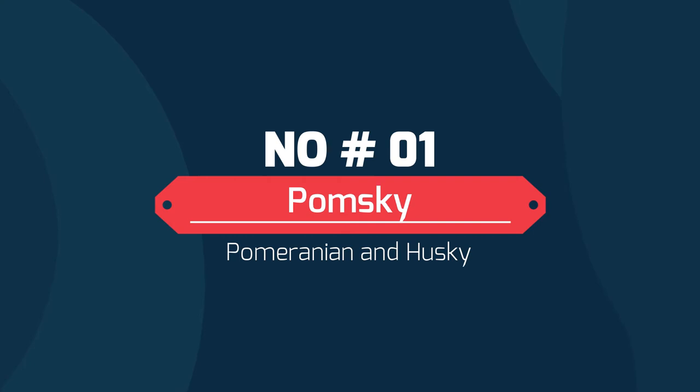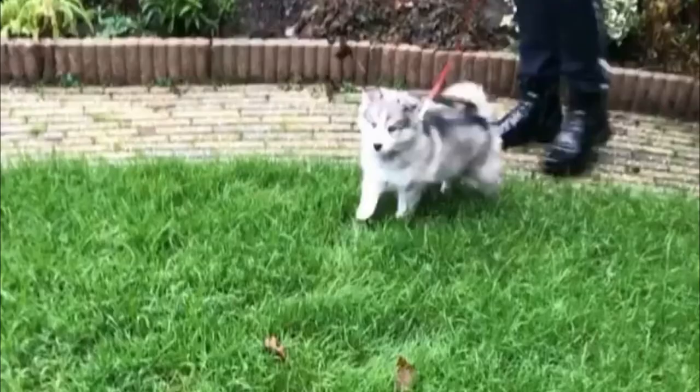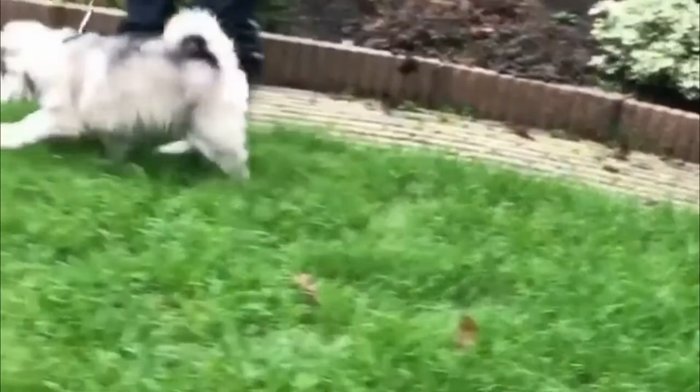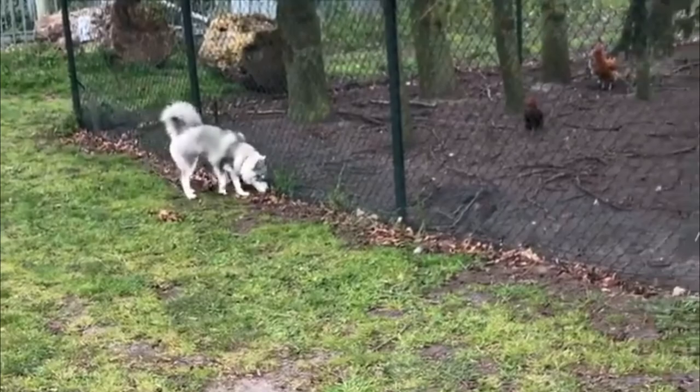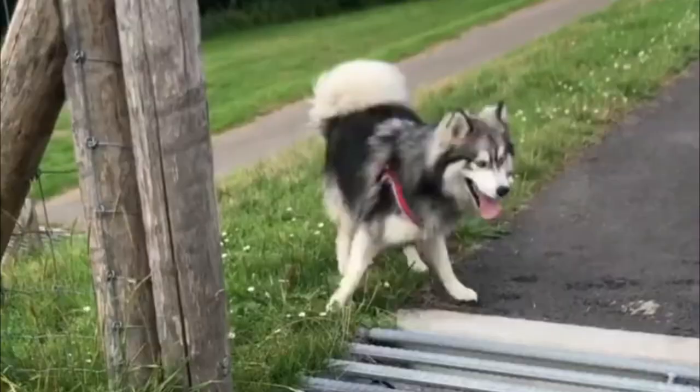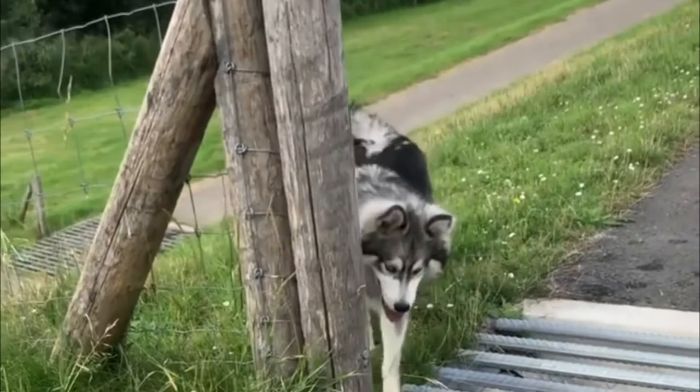Number 1: Pomski — crossbreed of Pomeranian and Husky. The Pomski is one of the most popular designer dog breeds on the market. On average, a fully matured Pomski will weigh between 20 and 30 pounds, making them a medium-sized dog. The Pomski is a friendly breed that loves attention. They can be prone to barking, which may prove problematic in an apartment setting.